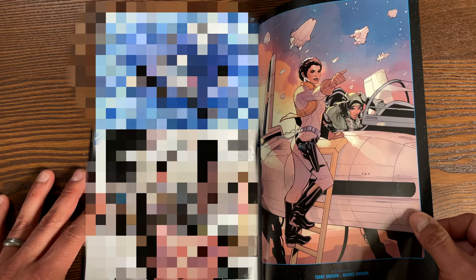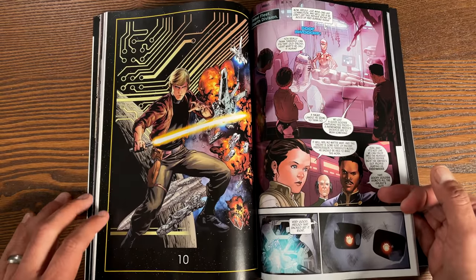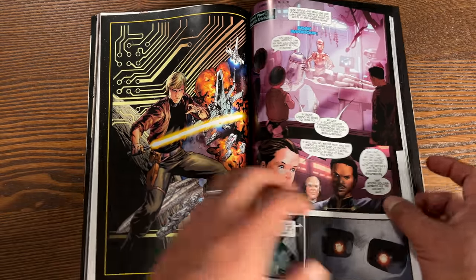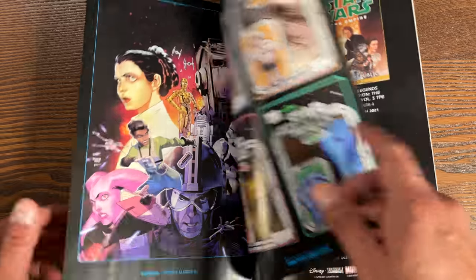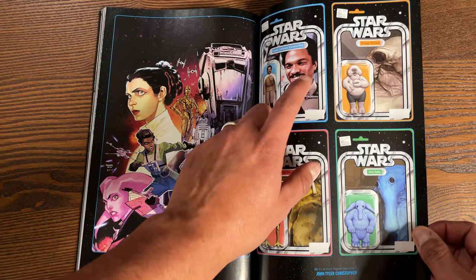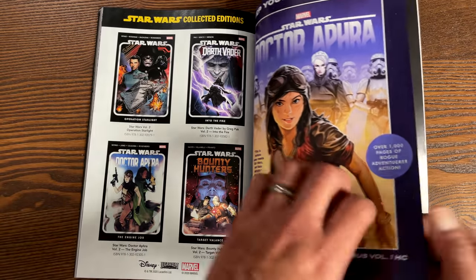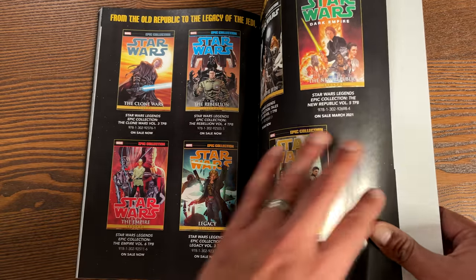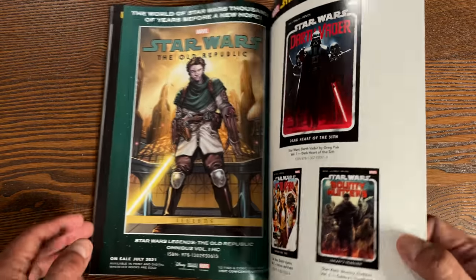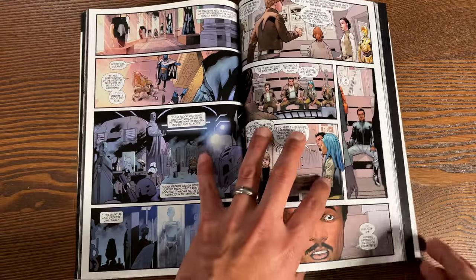In the back are variant covers — there are also variant covers in between chapters. One here by legendary artist Michael Golden, then the standard edition covers. In the back there are a couple more extra variant covers, including an awesome one by Dan Mora and toy ones by John Tyler Christopher. There's also mention of other collected editions including the Dr. Aphra Omnibus for further Star Wars reading. The book has 120 pages and retails for $15.99.